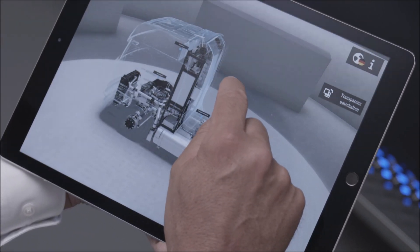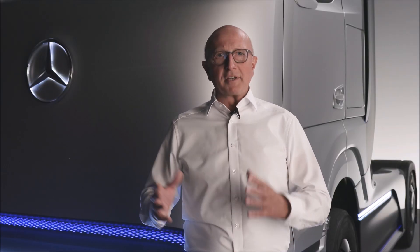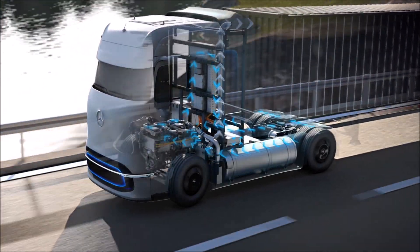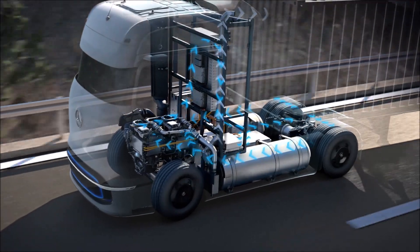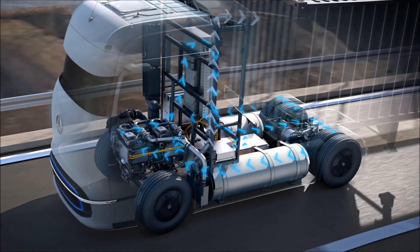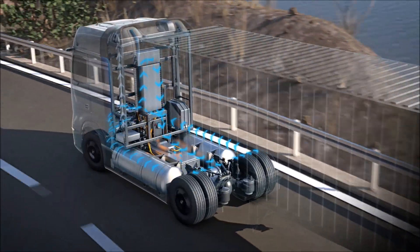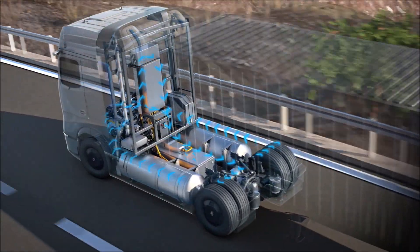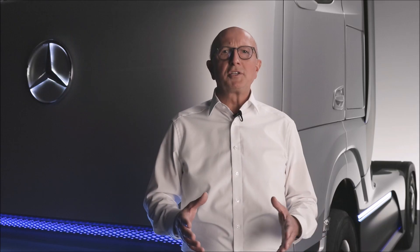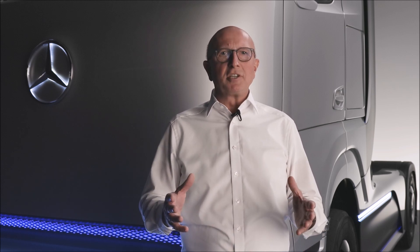Depending on the performance requirements, the vehicle is powered by both the fuel cell and the battery. If more power is required than the fuel cell can currently provide, the battery supplies power. And if the fuel cell generates more energy than the vehicle currently needs, it is stored in the battery. In addition, the battery is charged through recuperation — meaning the recovery of braking energy. This intelligent operating strategy enables a perfect match of fuel cell and battery to power the e-axle with high efficiency.